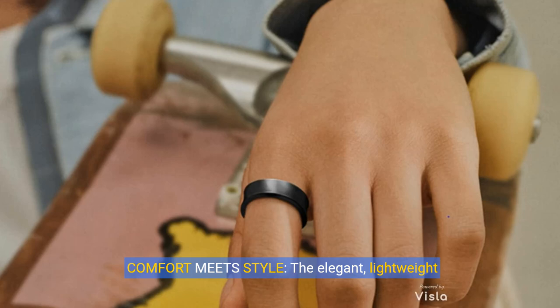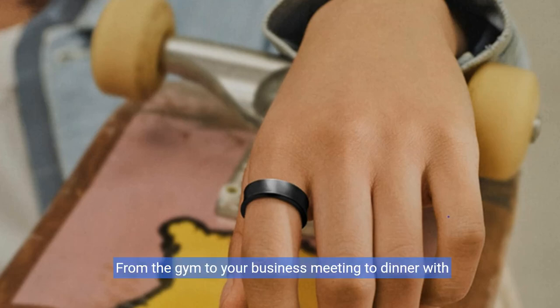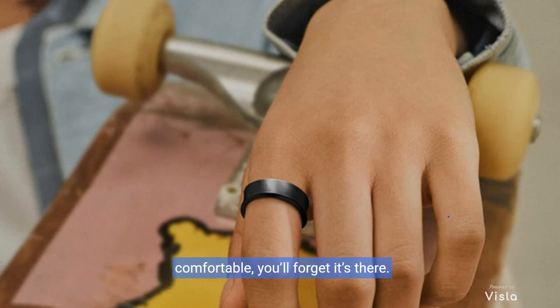Comfort meets style. The elegant, lightweight design slips right onto your finger and into your day. From the gym to your business meeting to dinner with friends, it goes with everything and is so comfortable, you'll forget it's there.